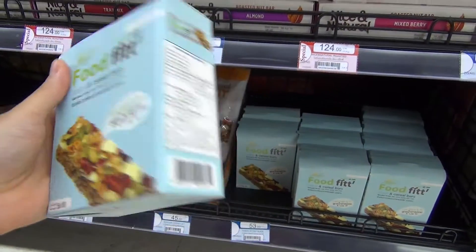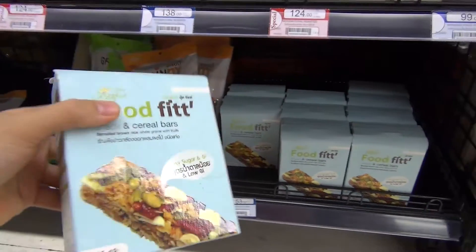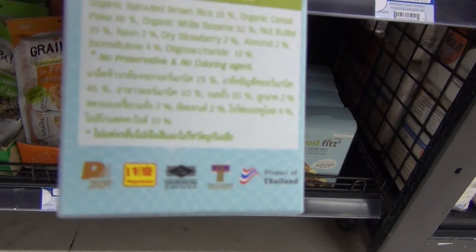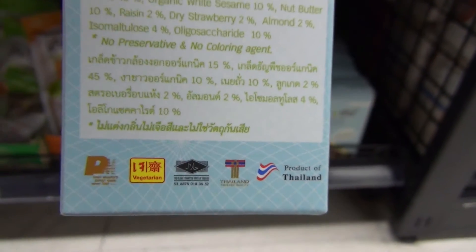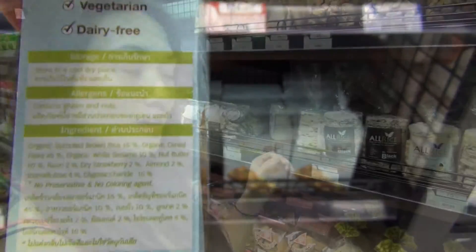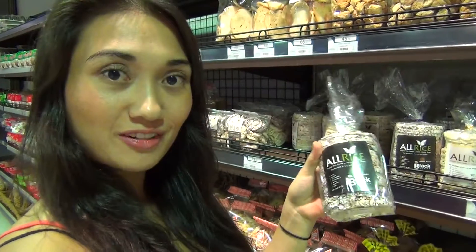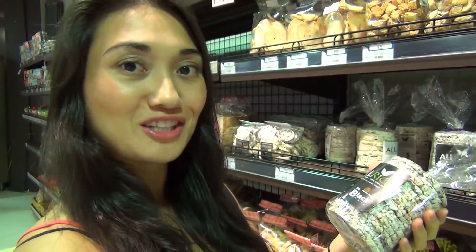It's totally vegan and it even has this yellow sign down there — looks like a Thai vegetarian symbol — which means vegetarian in Thai. And here we have rice crackers, which I really love. I like to top them with marmalade, peanut butter, or just like that — really delicious.